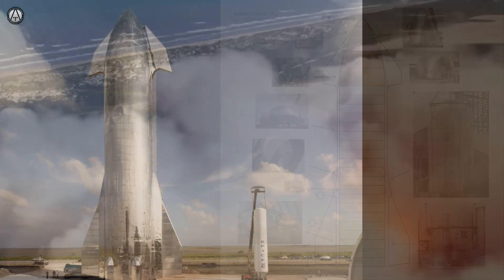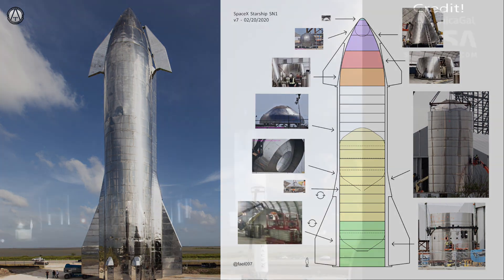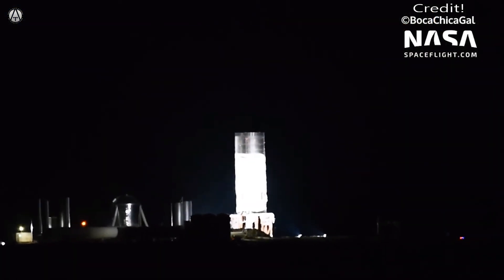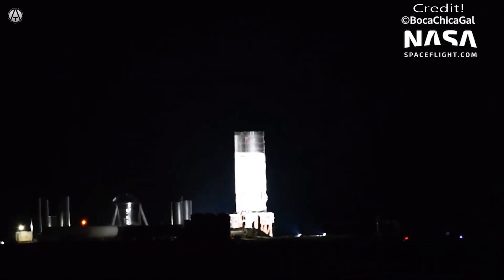Then this design was stacked and displayed in September of 2019 as Starship Mark 1. We can see here the different sections used to construct the ship. After this presentation, Starship Serial Number 1 was built — a partial stack with both fuel and oxygen tanks, separated by a common dome.